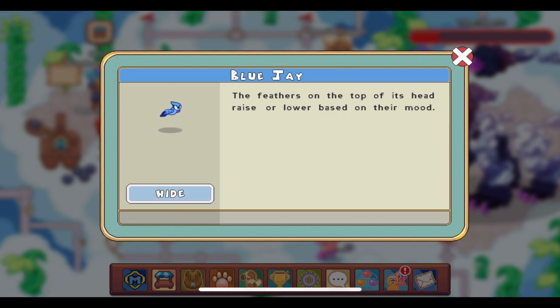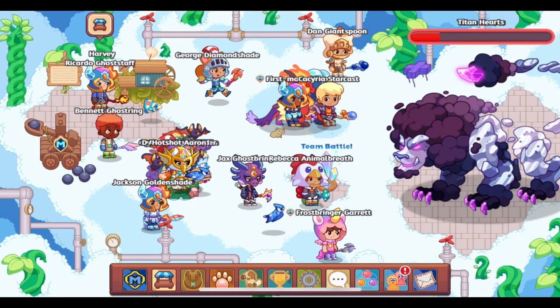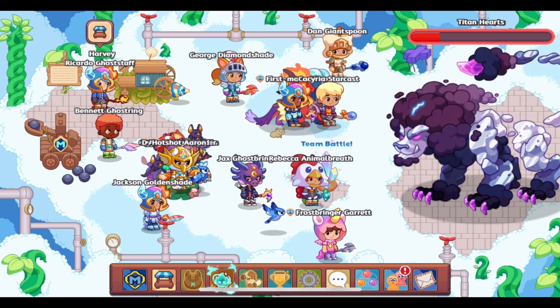It is ranked as rare, just like the other teacher-student rewards. It is called the Blue Jay and it is literally a blue jay. The description reads: 'The feathers on the top of its head raise or lower based on their mood.' It seems like there is a mistake in the description — one time it says 'it's' and the other time it says 'there.' Not that big of a deal, though.